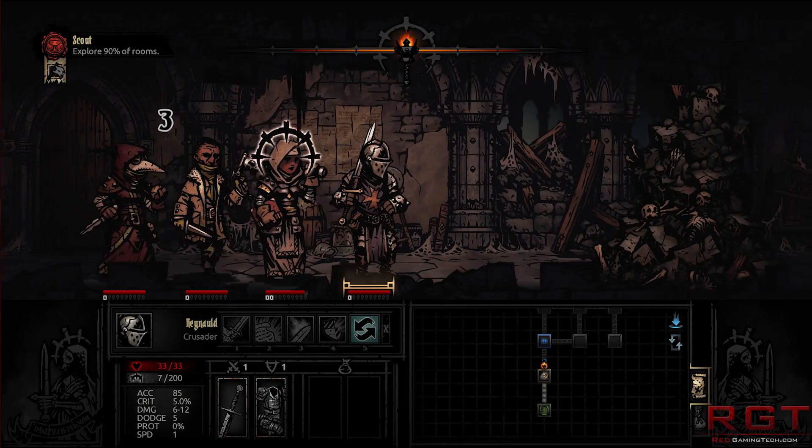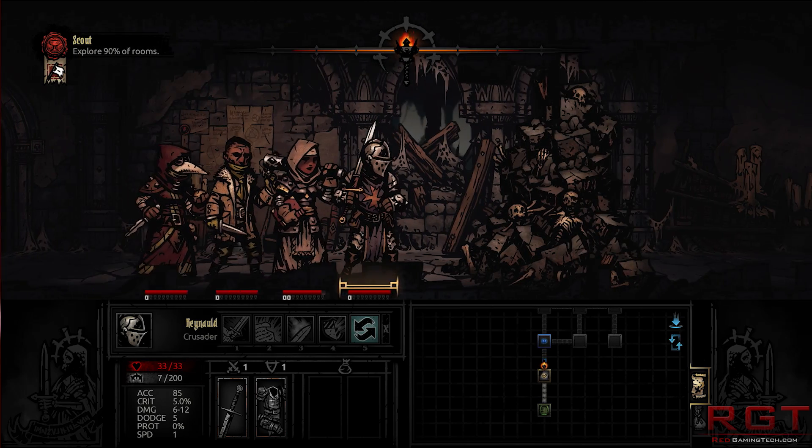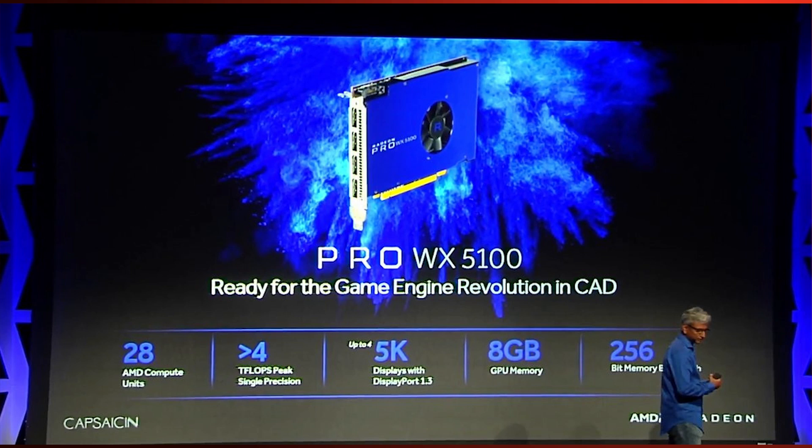I just want to say that one more time: 1 terabyte, which is absolutely gargantuan, absolutely monstrous, and it's not some pipe dream. It's not like something that's going to happen in, I don't know, 2021. No.